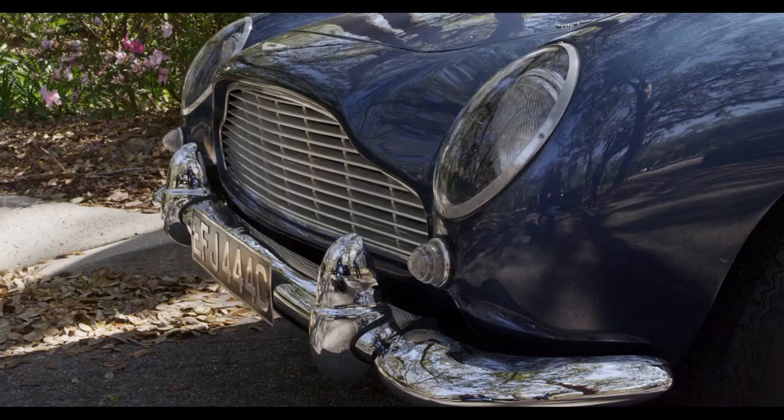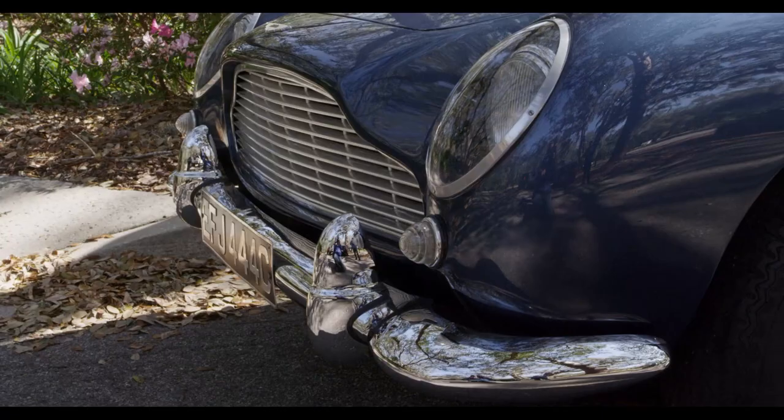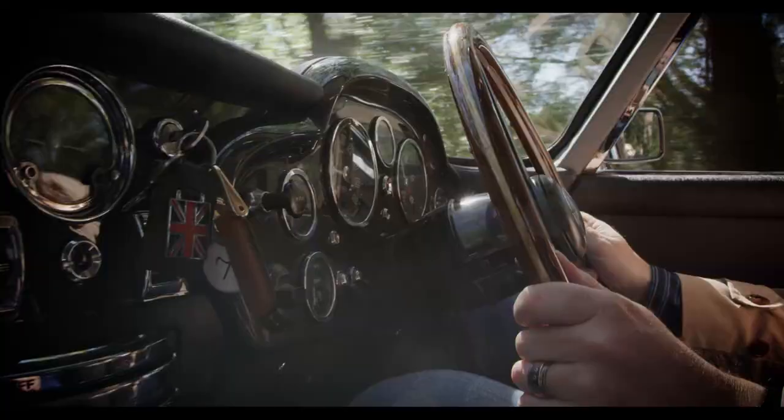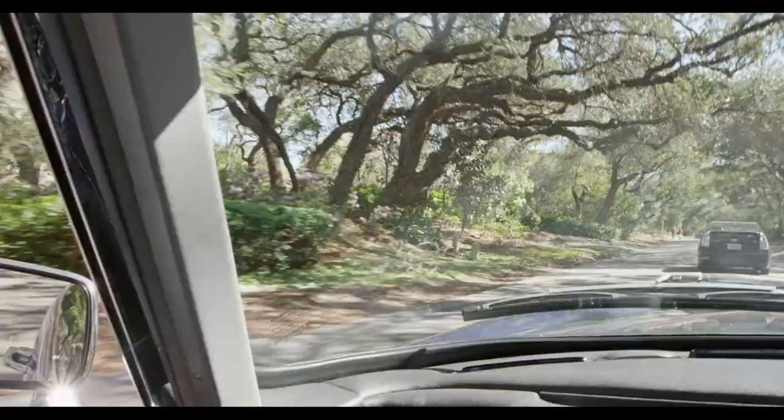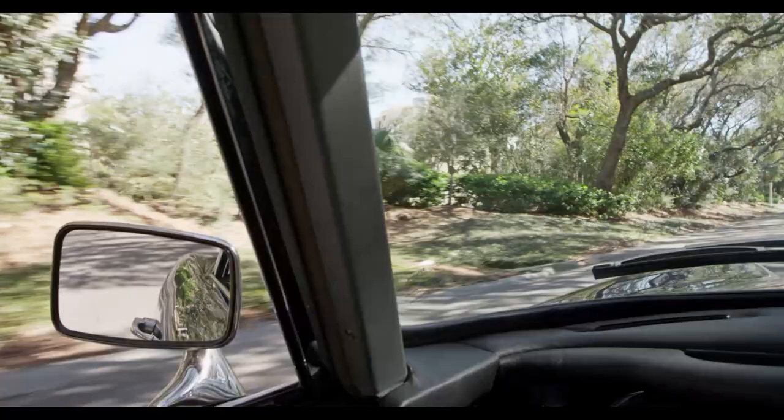It doesn't feel like it's straining at all as you exceed the speed limit.